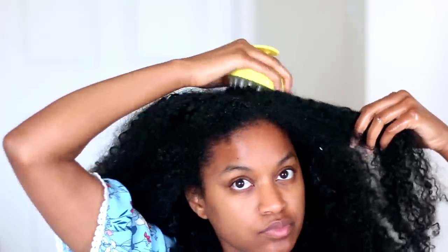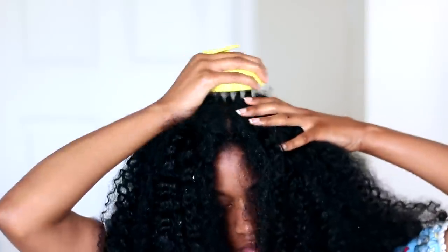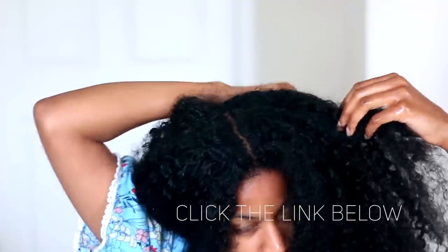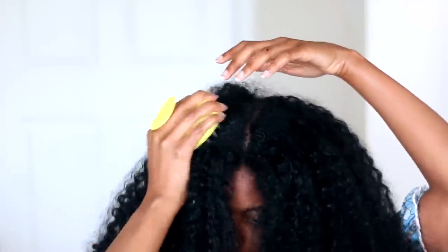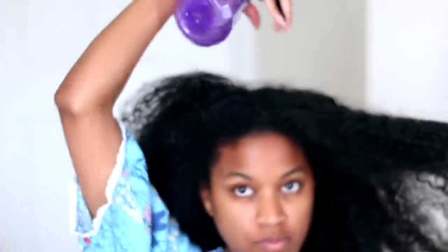I'm gonna take this scalp massaging brush and go ahead and massage my scalp with it. I could use my fingertips, but the massaging brush does get in a little better, massages your scalp more effectively, and it also promotes hair growth. I actually have a coupon code down below — if you hit the link in my description box you can get $20 off of this brush. It's a great tool; it even removes dirt from your hair when you're in the shower before shampooing, so it has a lot of benefits.